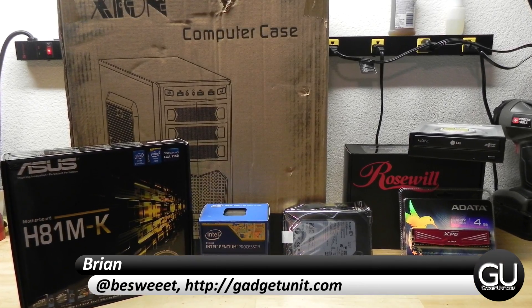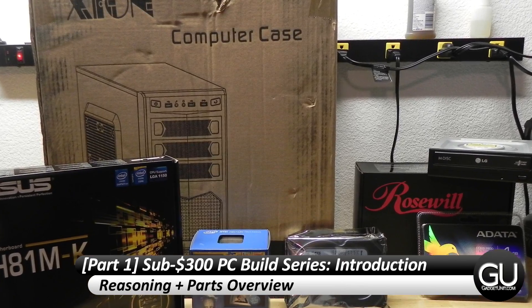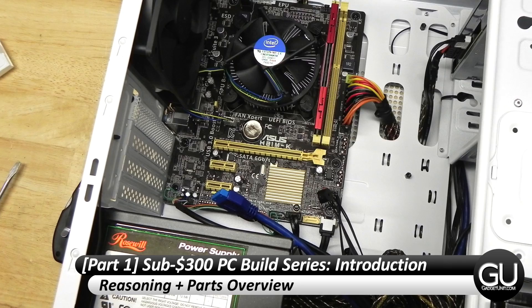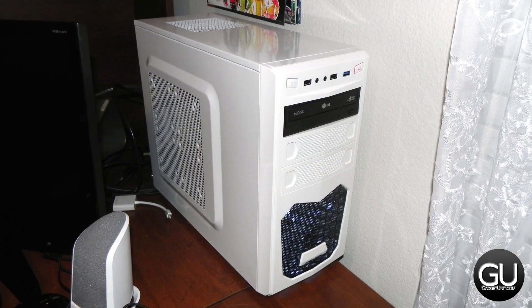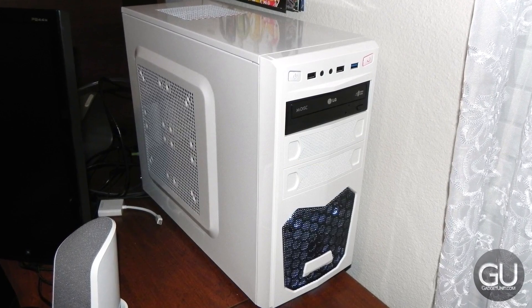Hello everybody, it's Brian for GadgetUnit.com, and this will be part one of about a dozen different videos in my new sub $300 PC build series. None of the parts were sponsored unfortunately, but I've been wanting to do a low-cost budget build for quite some time, and there were some decent deals for a set of parts that I found at just the right time.